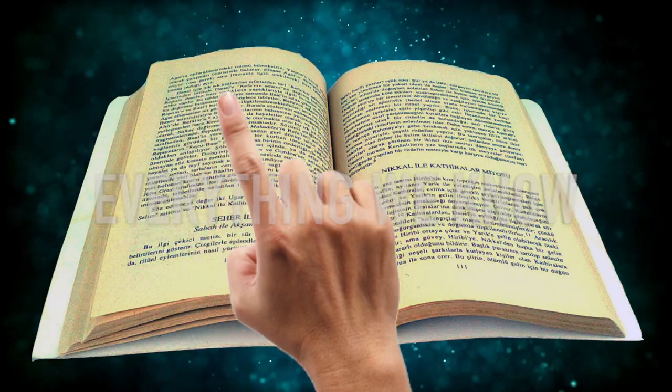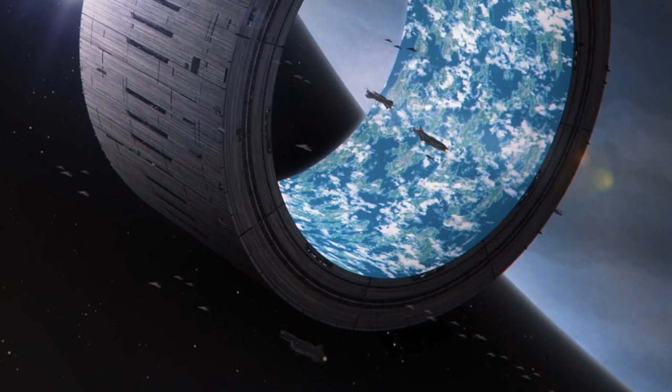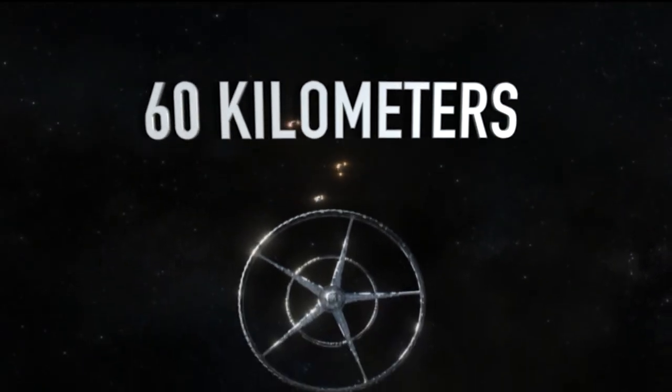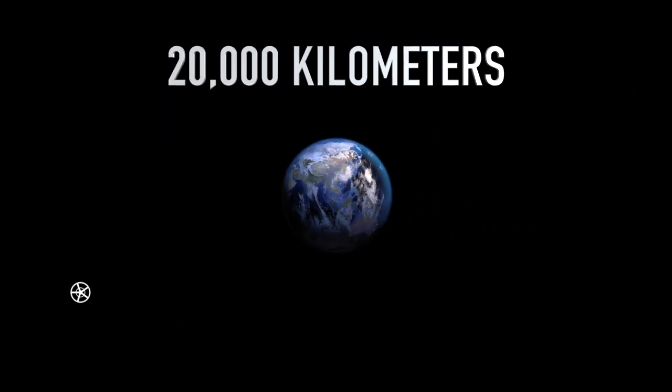Let's start with everything we know about the station. A hybrid of the Bishop Ring and Stanford Taurus, Elysium is a five-spoke, open-roofed torus approximately 60 kilometers in diameter, located 20,000 kilometers above Earth's surface.